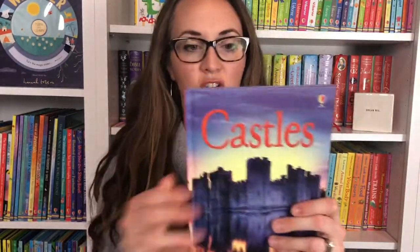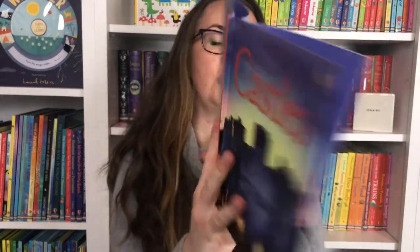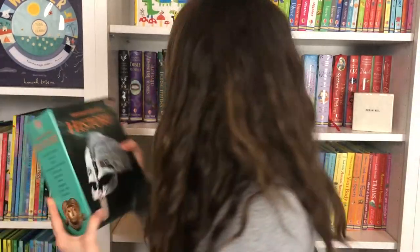We have Usborne Beginners — we have Castles, which is really neat. That's now combined in our Usborne Beginners History compilation, but the Castles book would show you how castles are built. You'll find a lot of neat answers with an index in the back. I love these because they're really informative but great for early readers. Great for a book report or something like that.